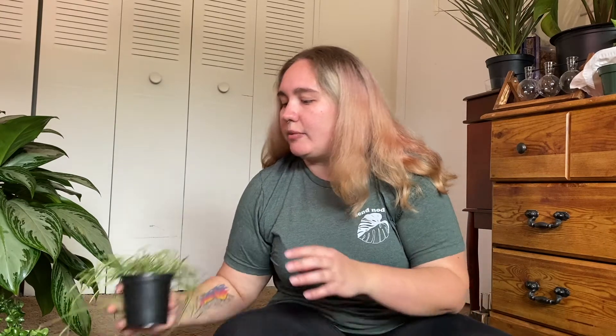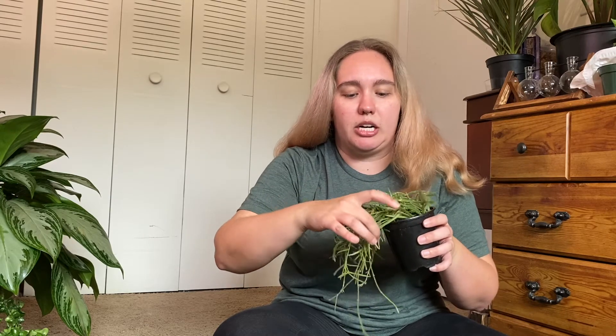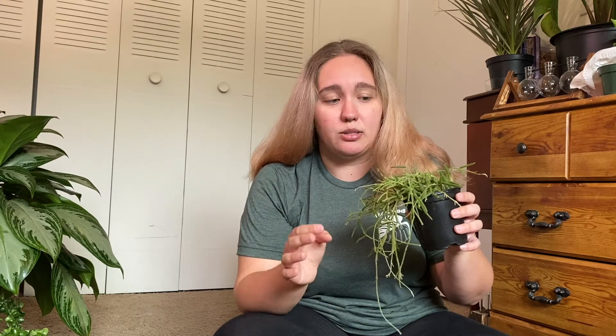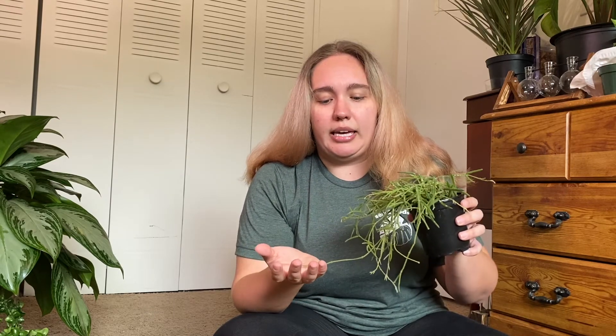The next plant is one I bought just one of, but with hopes of learning to propagate it and potentially trading some cuttings. That is this Hoya linearis. I wasn't a big fan of Hoyas, but I'm starting to like them. Hoya linearis is a pretty cool plant — it looks just like spaghetti, honestly. From videos I've watched, it seems pretty easy to propagate in soil, so I'll probably take some cuttings and see how it goes.